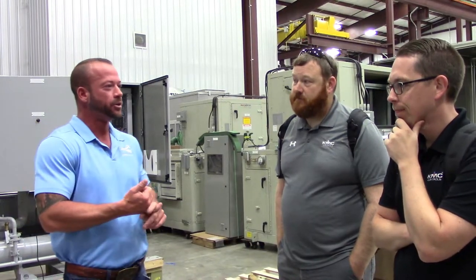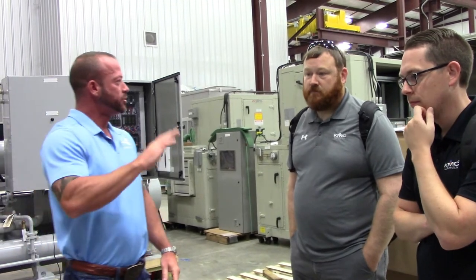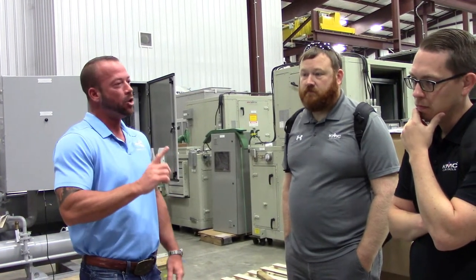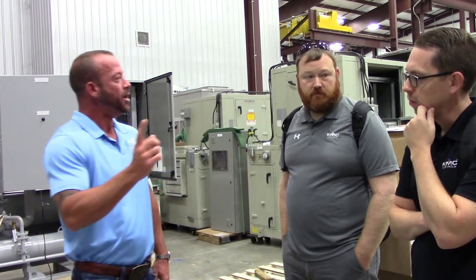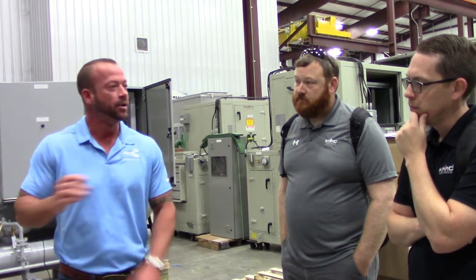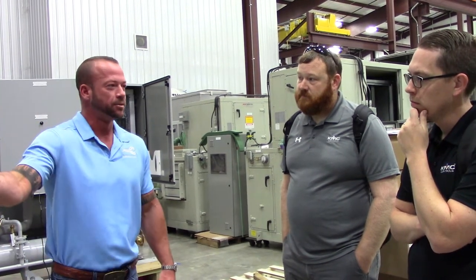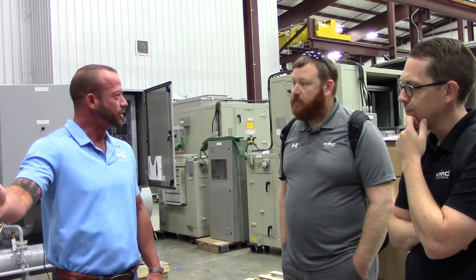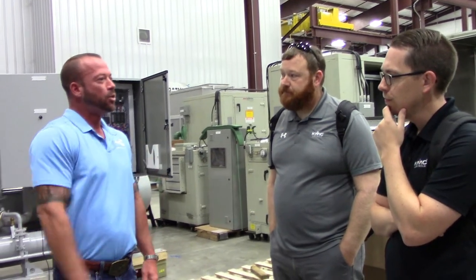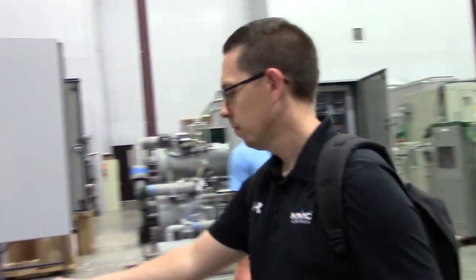Now you've got KMC as the only control system you have to worry about. You don't have to go to Carrier, you don't have to go to Trane, you don't have to go to JCI or York. KMC is controlling it all, and we're using a 5901 — one single controller for the chillers and the air handlers. So if any piece of equipment goes down, they have to buy one part. They don't have to get a part that's no longer in production from the factory. We send a 5901 out there with HOA cards programmed and ready to go — plug and play.